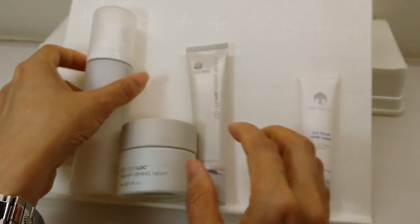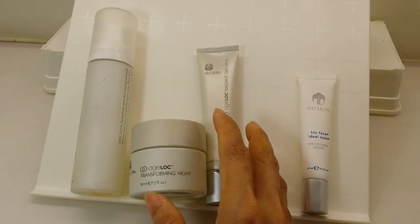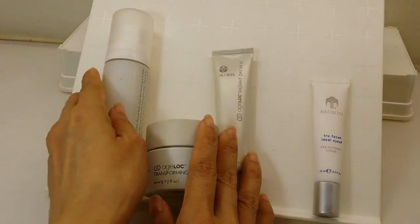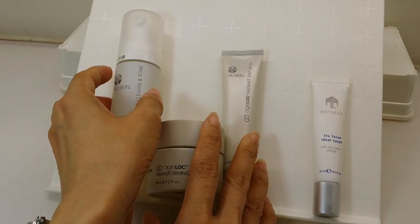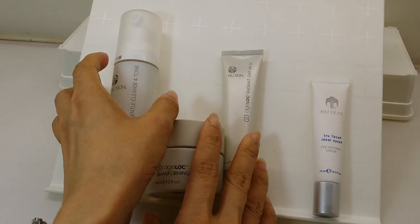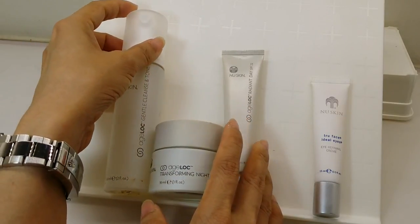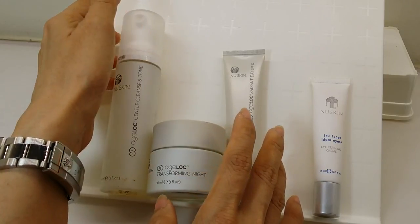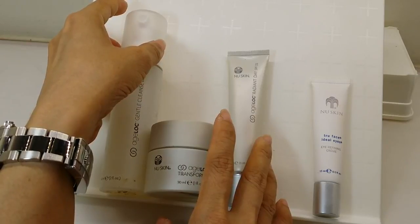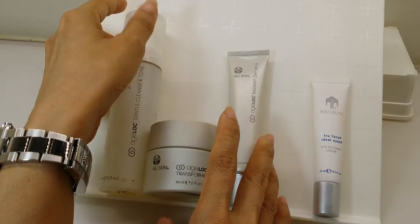The full set plus the eye cream — I bought it all from New Skin. The set price I paid was 500 Singapore dollars. In conversion, that's around 350 US dollars, 350 euros, or about 280 pounds. I bought it in Singapore so I'm not sure if it sells at that price in the UK, US, or Europe. It's not cheap.